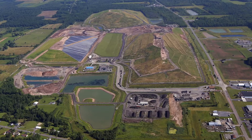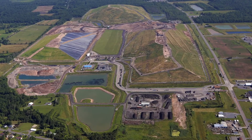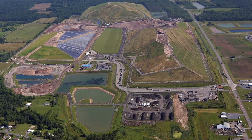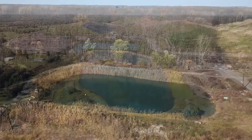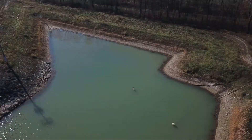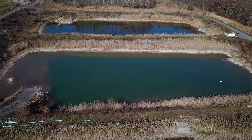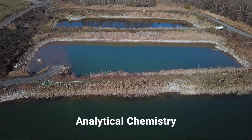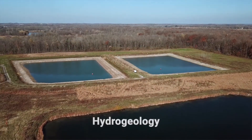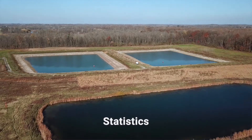Protecting groundwater and surface water quality at the Seneca Meadows Waste Management Facility is a primary concern. Monitoring water quality within and surrounding the facility is an ongoing effort that requires the skills of several scientists and technicians with extensive education and training in sample collection and handling, analytical chemistry, geology, hydrogeology, geochemistry, information technology, and statistics.